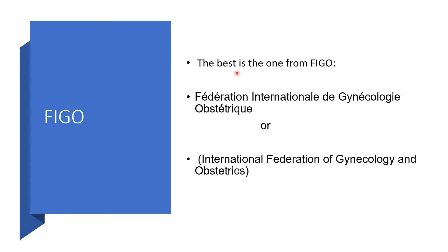The best of such is from FIGO — the International Federation of Gynecology and Obstetrics. I'll be going through the staging published by FIGO.